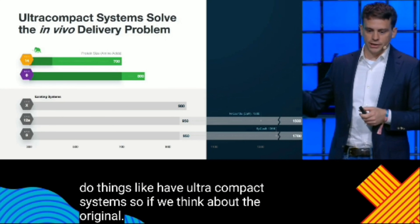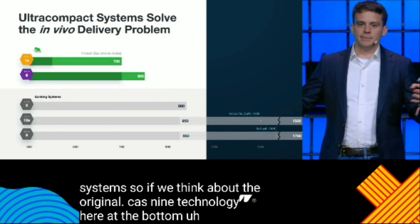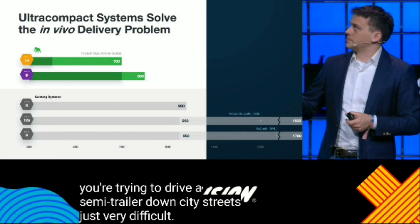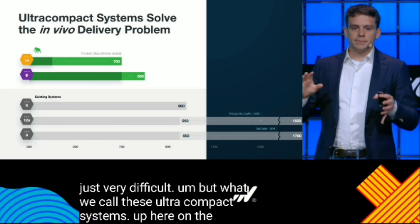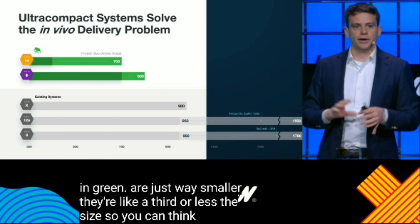The original Cas9 technology, here at the bottom, is actually quite large — you can think of it as kind of a semi-trailer. These ultra-compact systems up here on the top in green are just way smaller. They're like a third or less the size, so you can think of them as kind of a smart car version of the CRISPR technology.